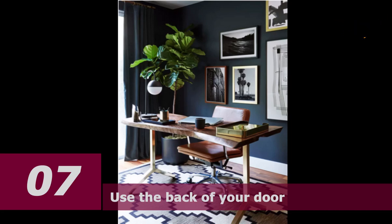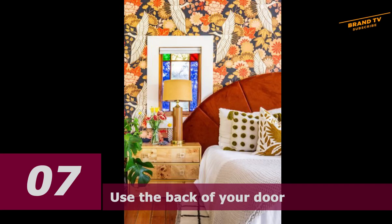Number seven: use the back of your door. Don't worry — your hat addiction is in good hands. A series of hooks can turn an empty wall space or the back of your door into a perfect place for storing your caps and sun hats.